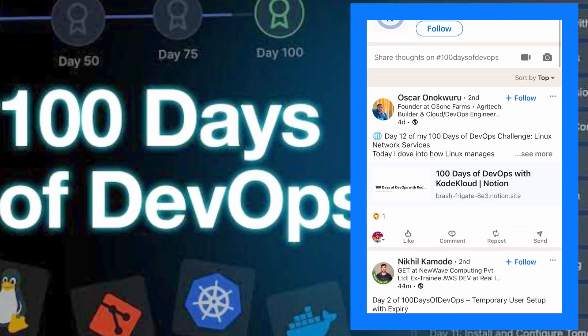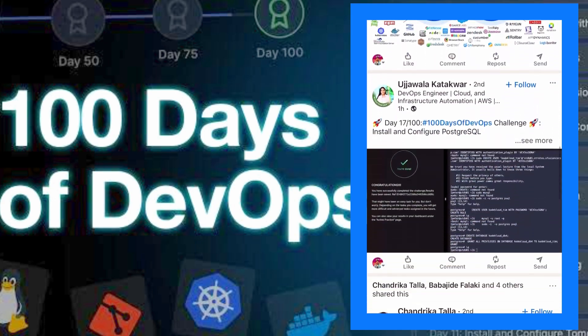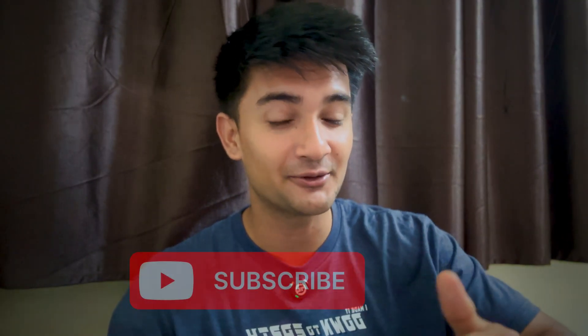So you decide now. 100 days from now, either you have excuses or a portfolio with 100 DevOps tasks. Start doing it today — take the 100 Days DevOps Challenge. The link is in the description. Thank you and have a good day.